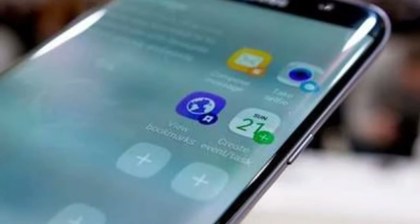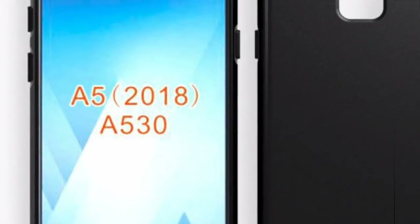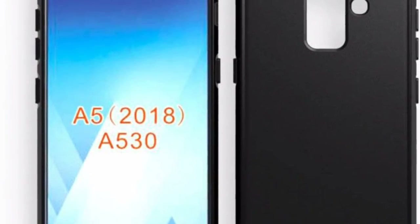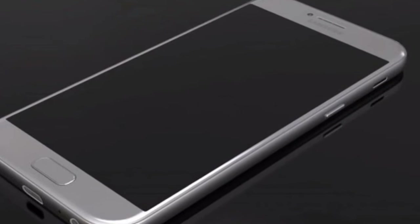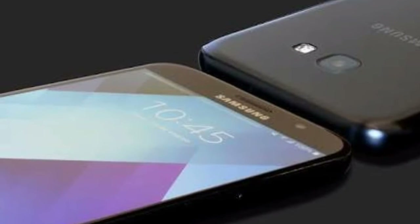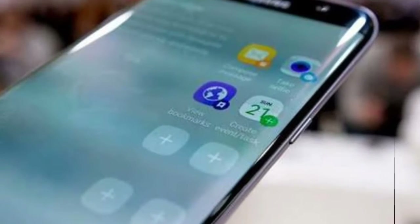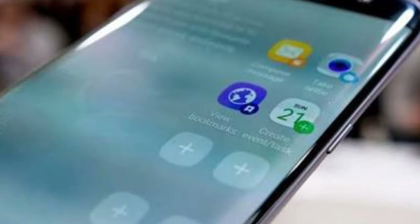The Mali G71 graphics chip was also mentioned. The same benchmark listing revealed 4 gigabytes of RAM and Android 7.1.1 Nougat, but by the time the Galaxy A5 2018 hits the shelves, there is a possibility that some changes will occur in terms of software.